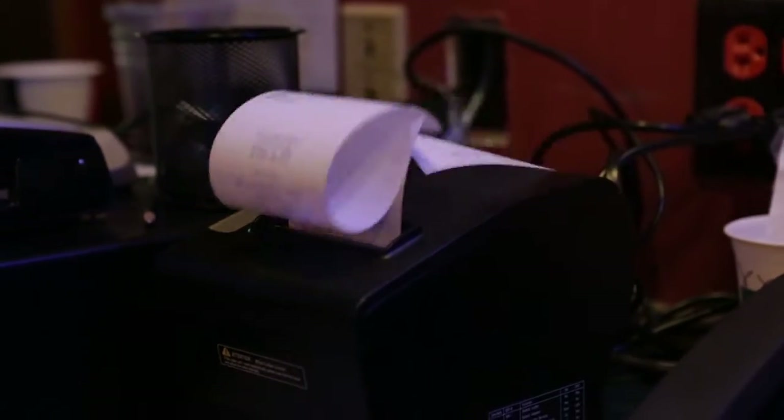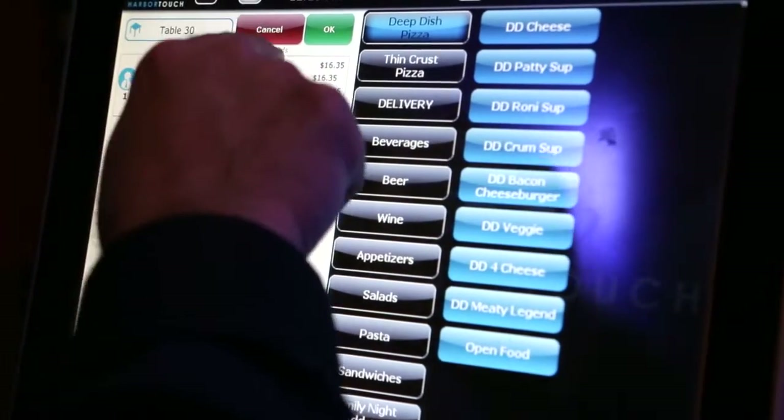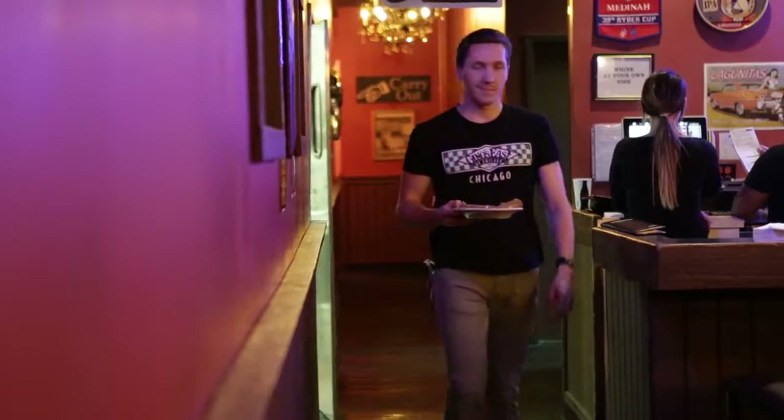The feature of the HarborTouch system that stood out the most to me is the ability to observe everything that's going on in the restaurant at one time. From just one vantage point in front of the POS system, I'm able to check what orders have gone back, what times, how late things are, what deliveries are out. I can get a universal picture of the entire system, and it's just available at my fingertips.